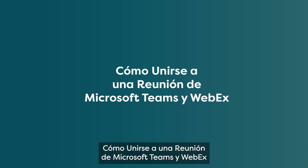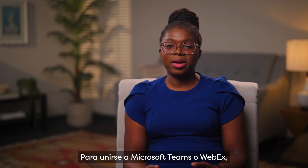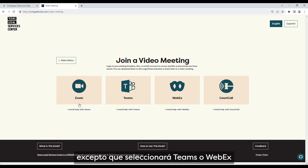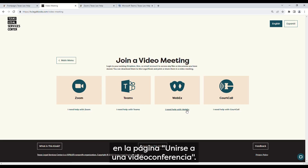How to join a Microsoft Teams or WebEx meeting. To join a Microsoft Teams or WebEx meeting, you will follow the same steps as Zoom, except you will select Teams or WebEx on the 'Join a Virtual Meeting' page.